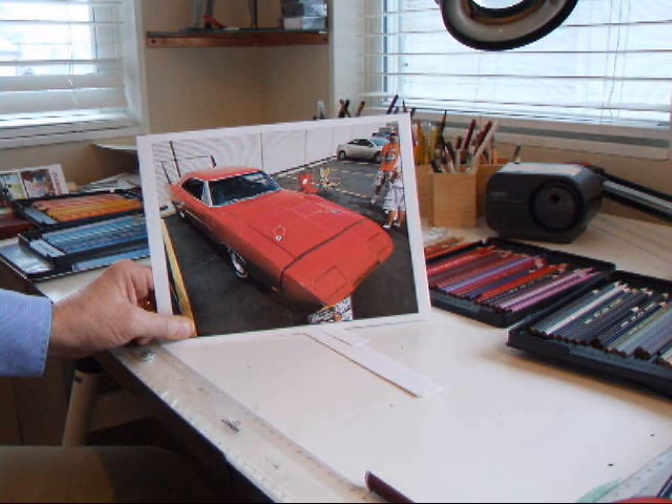I like the colors. I think I can have some fun playing around with it. So what I'm going to do is get started, and I'll do a series of photographs outlining my progress here. I hope you enjoy it. Thanks for watching.